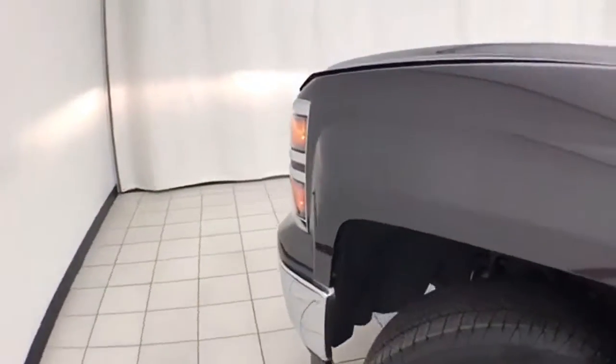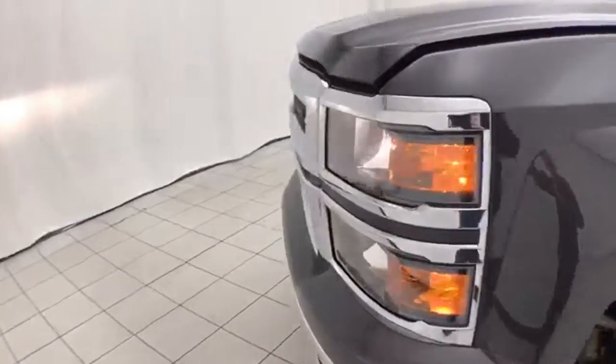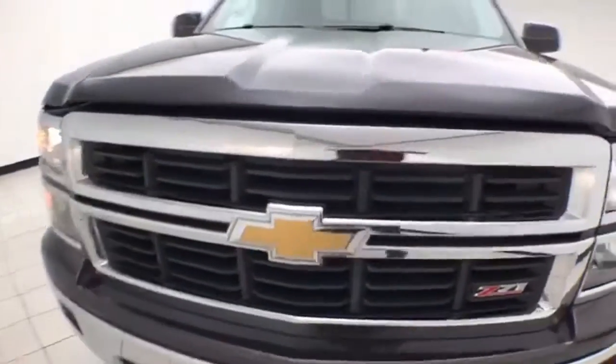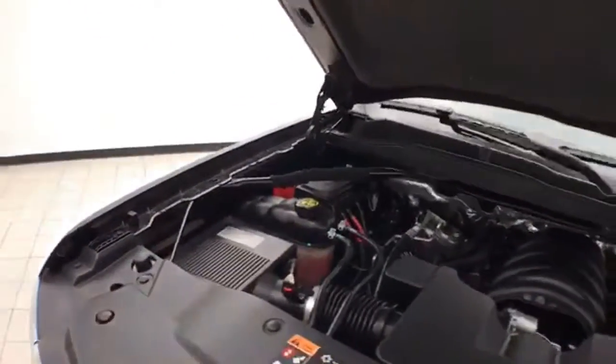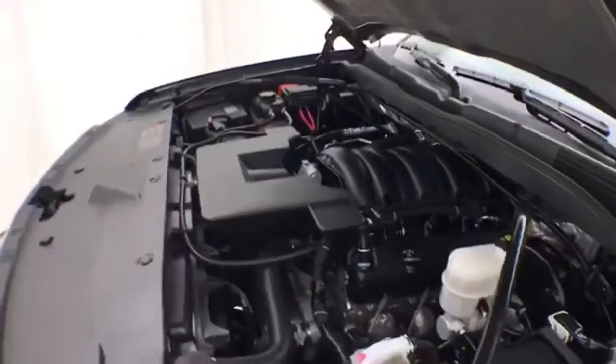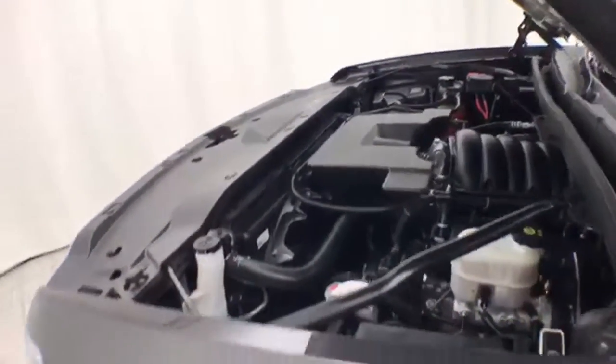Under the hood, the Silverado has a 5.3-liter V8 with 355 horsepower. And just as clean under the hood as the rest of the truck. EPA fuel economy estimates: an average of 15 miles per gallon in the city and 22 on the highway.